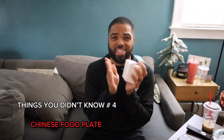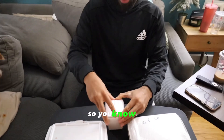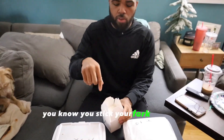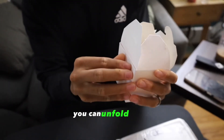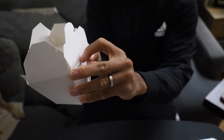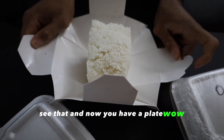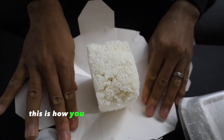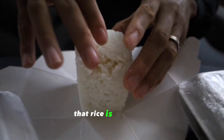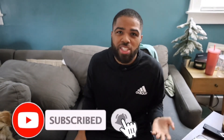We got Chinese food and here's your next thing you've been doing wrong your whole life. This is a Chinese food carton — you open it and it's hard to get the food out, right? But you can unfold it. Unfold that side, unfold right here, and now you have a plate. This is how you're supposed to eat Chinese food. When you have shrimp fried rice you just open it up and you have a plate — who needs a plate?